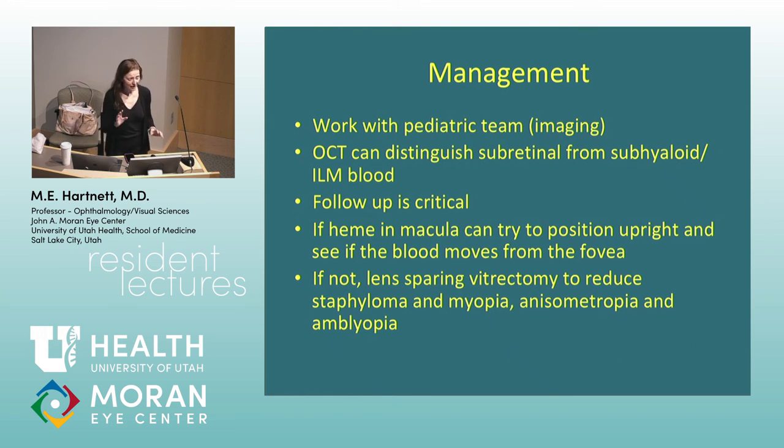Non-accidental trauma — probably from shaking — can cause retinoschisis cavities in all layers of the retina with bleeding, sub-hyaloid or sub-ILM bleeding. If the hemorrhage is right in the fovea, the baby can develop amblyopia or anisometropia from blockage of light to the retina. We can do surgery to release that and reduce the risk of amblyopia and blindness. Initially you can have them sit in a car seat when awake so gravity settles the blood out of the visual axis. Even when people say the brain is too damaged to be worth it, we should try — some children with severe brain involvement from shaking can still later have visual potential and outcomes.